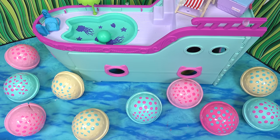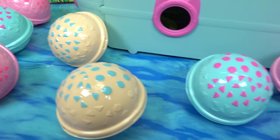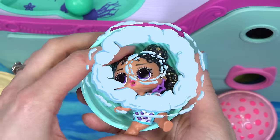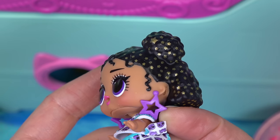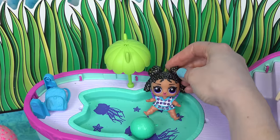Looks like we've got ten bubbles that came up from the ocean. We've got lots of pink, blues and yellow bubbles. Let's see what kind of friends we're gonna add today. We've got Lilac Star, and look, she's got stars for earrings and stars in her hair. Come jump in the water, Lilac Star.